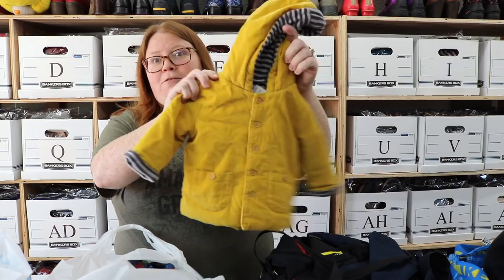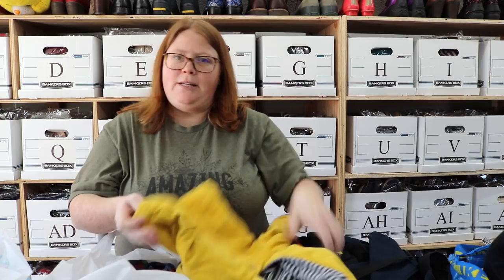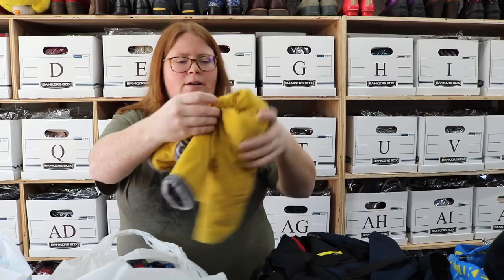First up is this little duffel coat, corduroy coat. I just love the color — the yellow type stuff does so well. This is the brand Next Baby, and it's size 3 to 6 months. I think that'll sell around $20 to $25. Super cute.